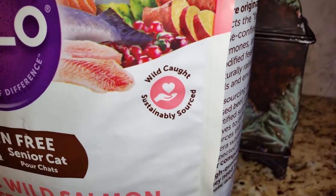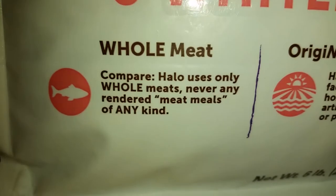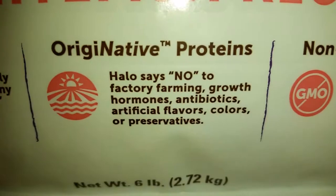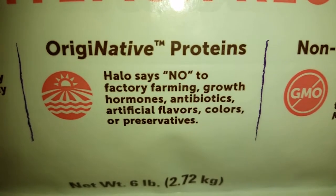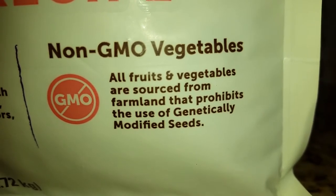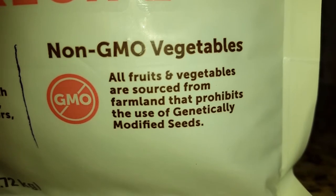The fish are wild caught and sustainably sourced. Halo uses only whole meats, never any rendered meat meals of any kind. Halo says no to factory farming, growth hormones, antibiotics, artificial flavors, colors, or preservatives. Halo also uses non-GMO vegetables, and all their fruits and vegetables are sourced from farmland that prohibits the use of genetically modified seeds.